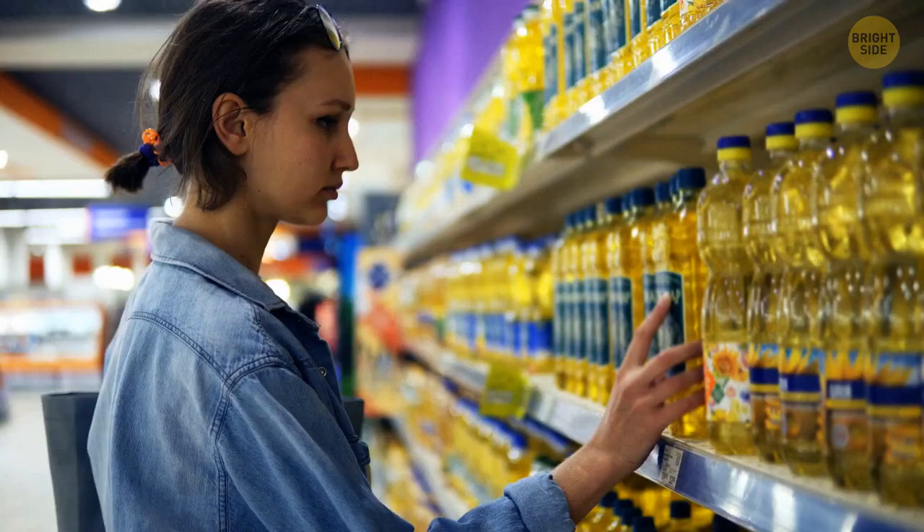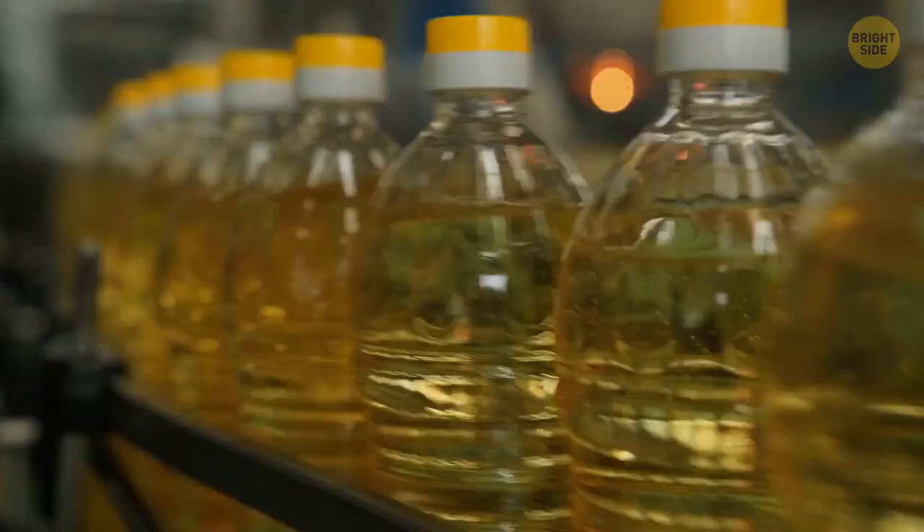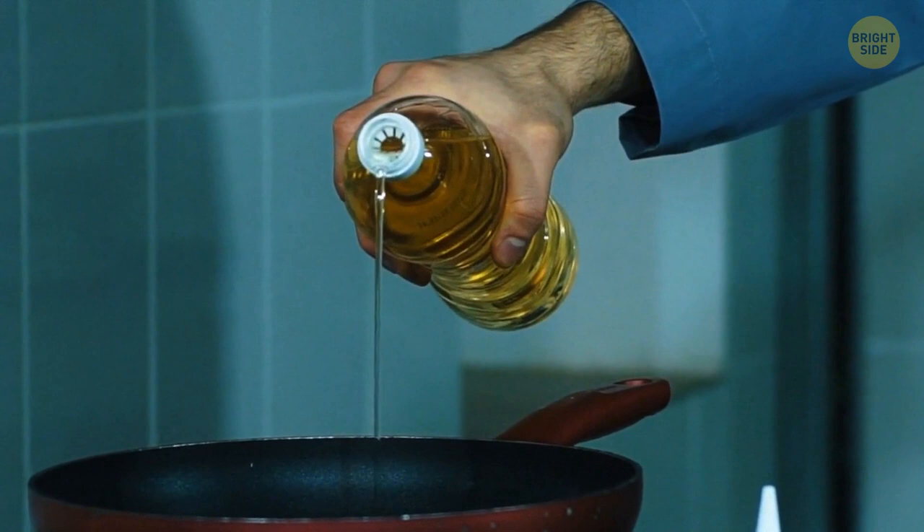You've just bought a new bottle of oil. You're taking off the lid and looking at this little cork that you can tear off by pulling the loop. Take this thing out but don't throw it in the trash. Put it back in an upside-down position to control the pour's flow by pressing your finger against it.